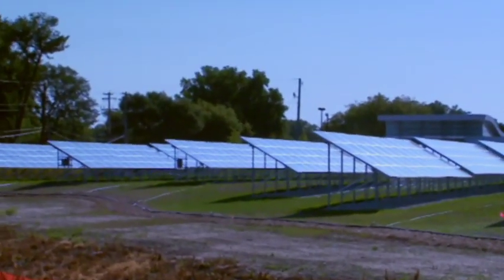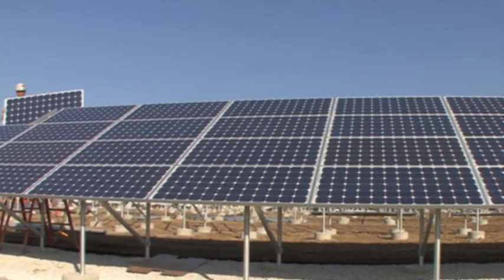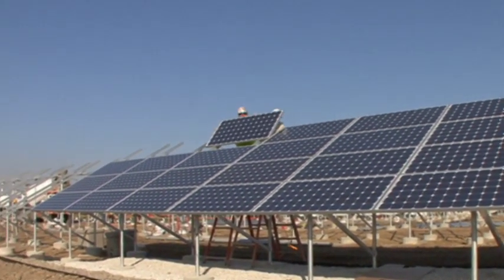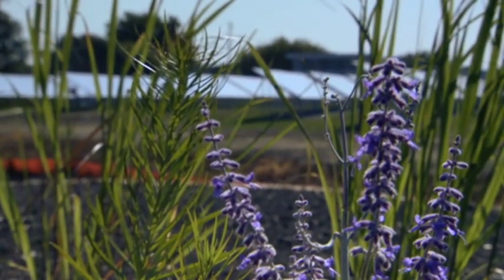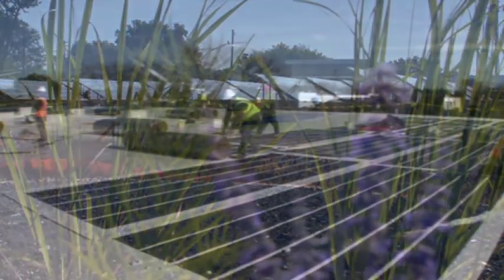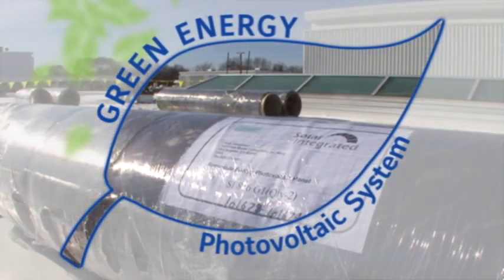Green energy is helping to power our buildings and reduce our carbon footprint. What we have here is a solar field or solar array. Johnson Controls is installing a 250 kW system. The 250,000 watts generated from the solar array add to the 135,000 watts of green energy coming from a unique photovoltaic film installed on the roof.